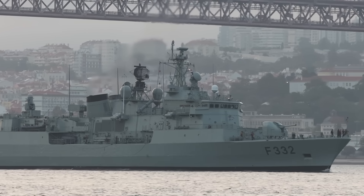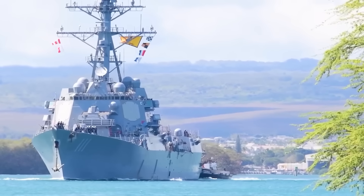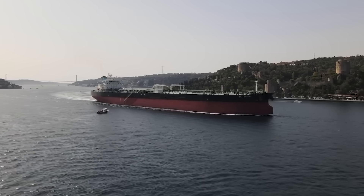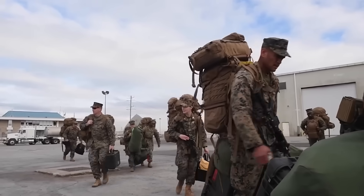In January 2024, two Navy SEALs disappeared in rough seas off the coast of Somalia. They were part of a nighttime raid launched from a ship most Americans have never heard of — a floating fortress that looks like an ordinary oil tanker, but hides capabilities that have Pentagon strategists calling it the future of naval warfare.